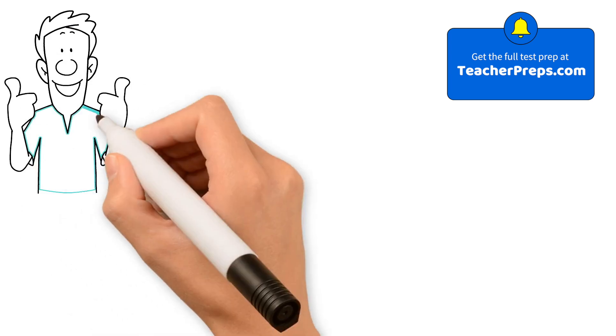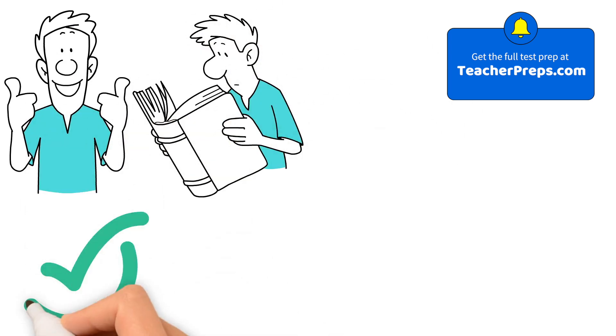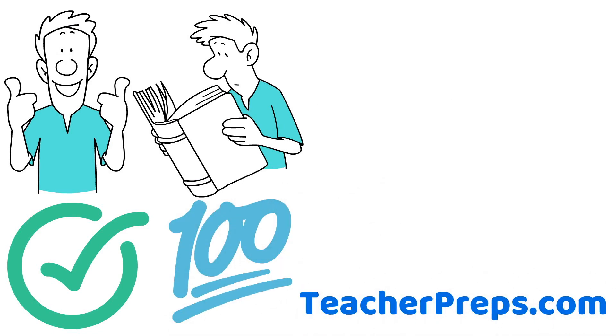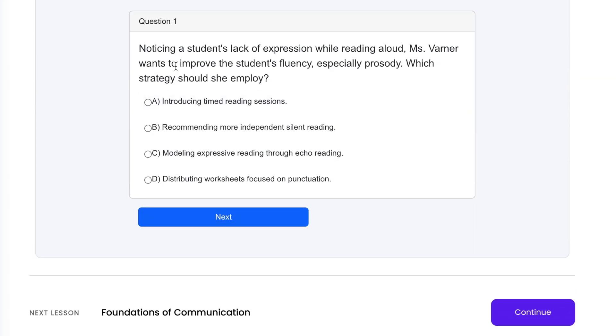As you prepare for your test, it's essential to have a solid grasp of reading assessments to ensure your success on test day. Visit TeacherPreps.com and take advantage of our reading assessment practice tests to secure your path to passing your teacher certification exam with flying colors.